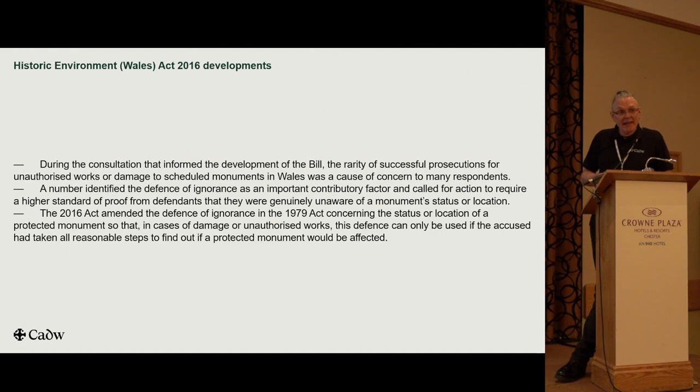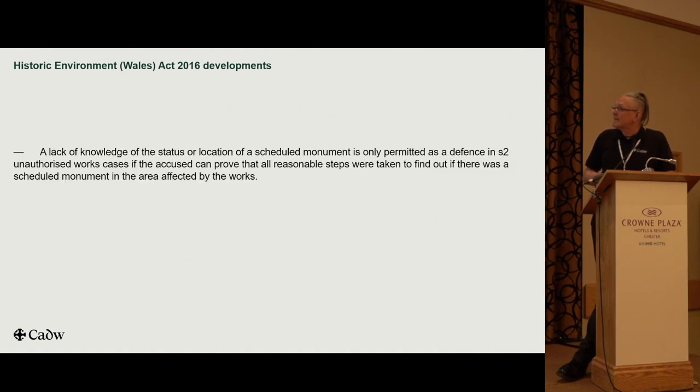The 2016 Act amended the defence of ignorance implicit in the 1979 Act concerning the status or location of a protected monument. They now have to show that they've taken all reasonable steps to identify whether a monument is legally protected or not. As a result of the new legislation, which came into force in 2017, a lack of knowledge of the status or location of a scheduled monument is only permitted for a Section 2 offence — unauthorised works — if they can prove they've taken all reasonable steps to find out if a scheduled monument would be affected.